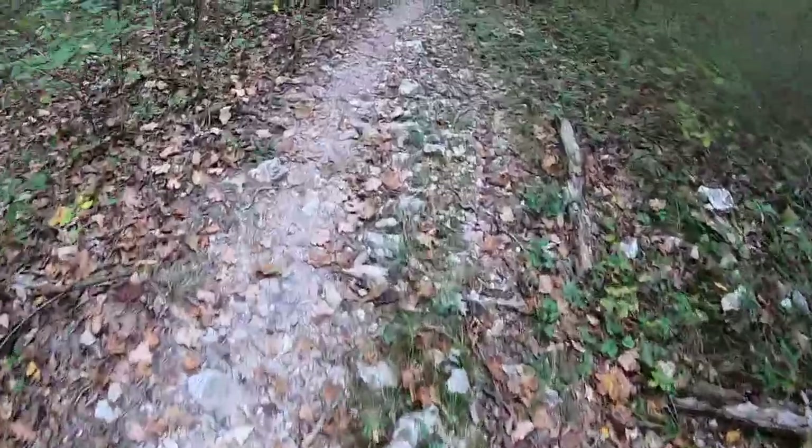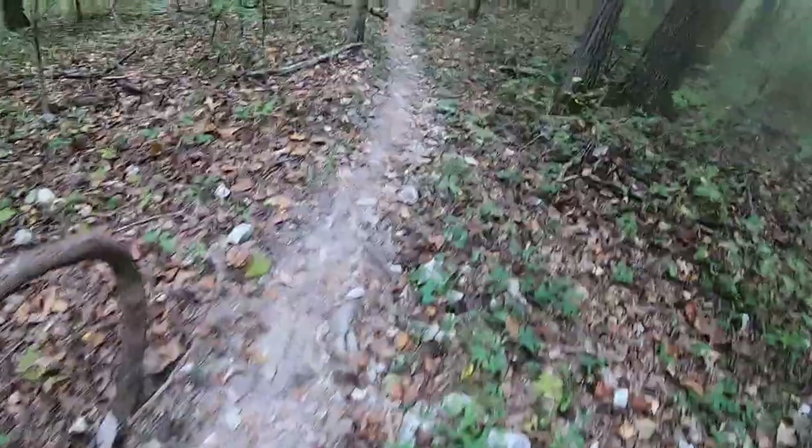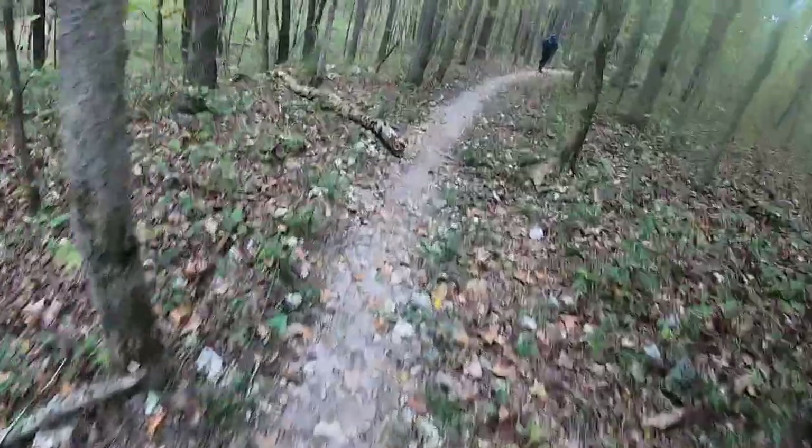Parts of the trail can be pretty rocky, so you just have to make sure you don't step wrong and twist an ankle or anything like that.